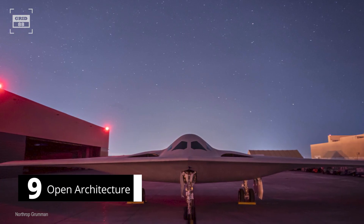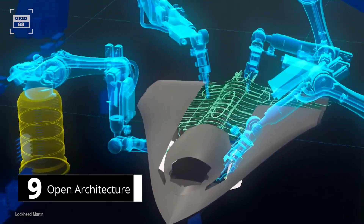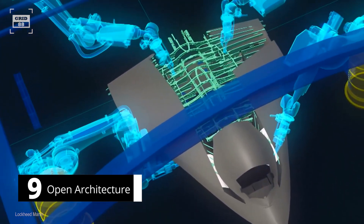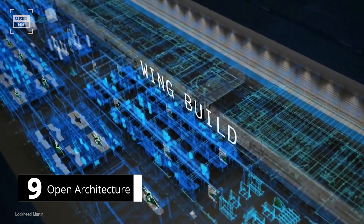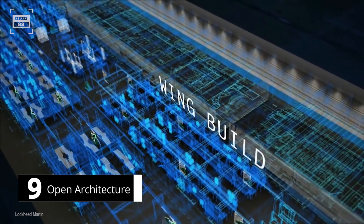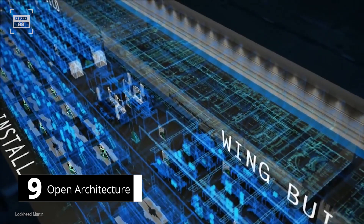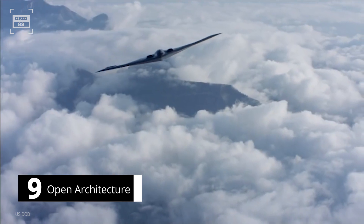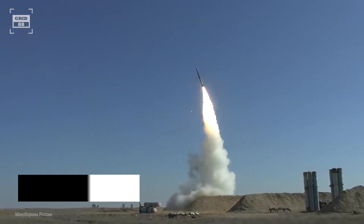Number 9. The B-21 is based on open architecture, which means its design is flexible, modular, and adaptable, with the intention of making it easier to upgrade and modify over time. This means the aircraft will not receive block-wise improvements, in contrast to preceding generation aircraft. Rather, the aircraft's software updates and built-in hardware flexibility will enable the seamless integration of new technology, capabilities, and weaponry. By doing this, the B-21 will be able to confront evolving threats head-on for decades to come.